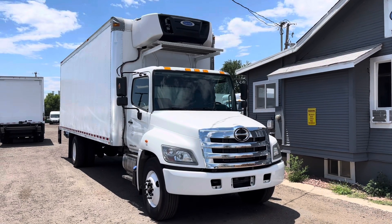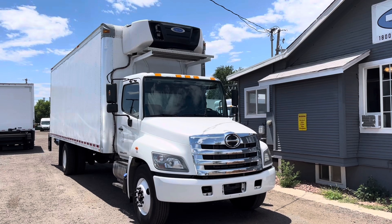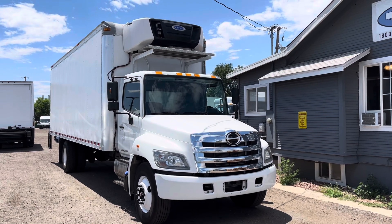Hey, how's it going everybody? It's a beautiful day here in Colorado. This is Mike at DAS Trucks with another walk around video. If you'd like to stay up to date on our current and active inventory, make sure you subscribe to the channel, and if you like what you're seeing, drop us a like.